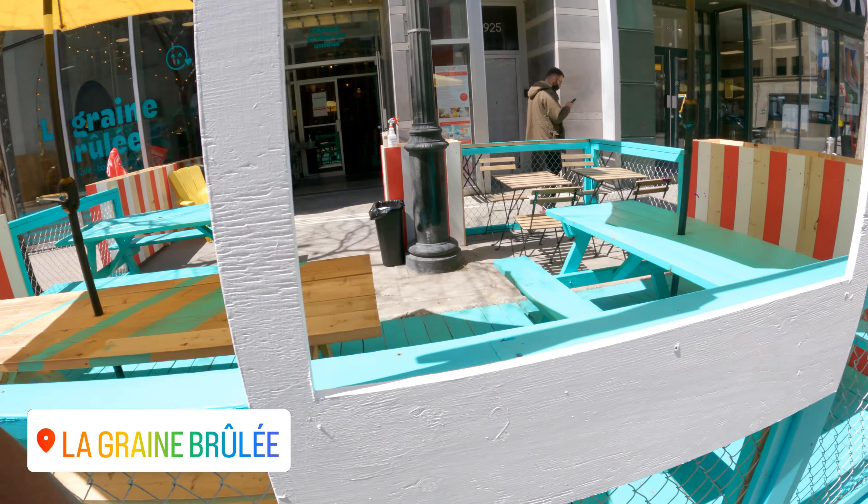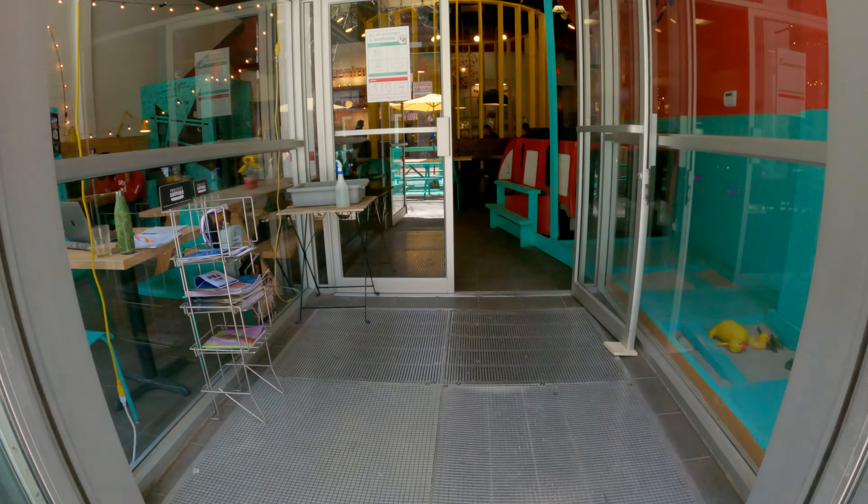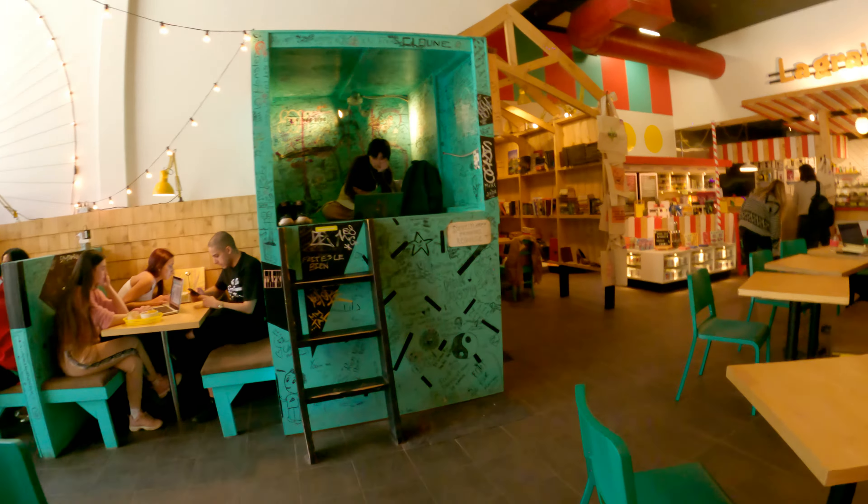Alright guys, I just arrived at the next location. It's on Boulevard St. Catherine and it's a coffee shop — but it's a special coffee shop, so let's check this out.